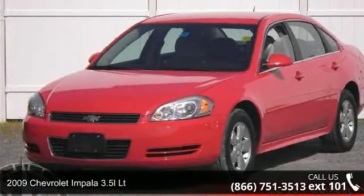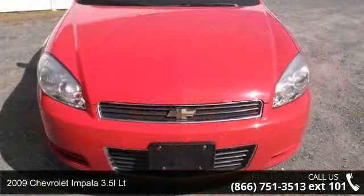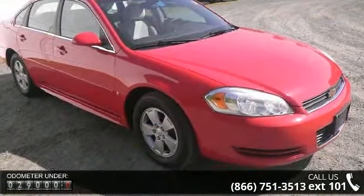Arrive in style with this 2009 Chevrolet Impala. This may be the set of wheels you've been looking for. This vehicle comes with a reliable 6-cylinder engine, connected to a smooth shifting automatic transmission.